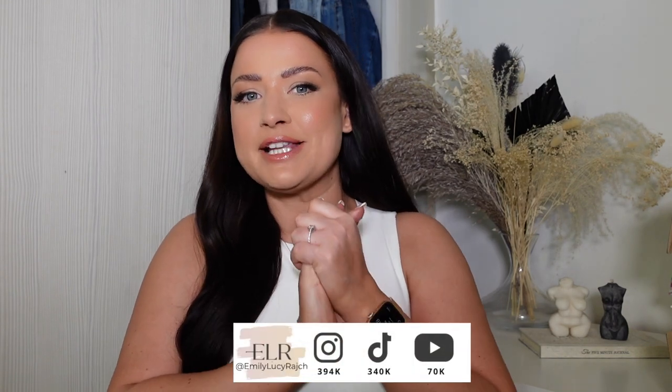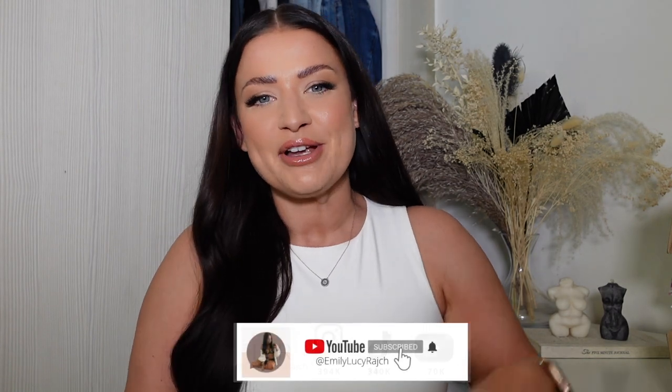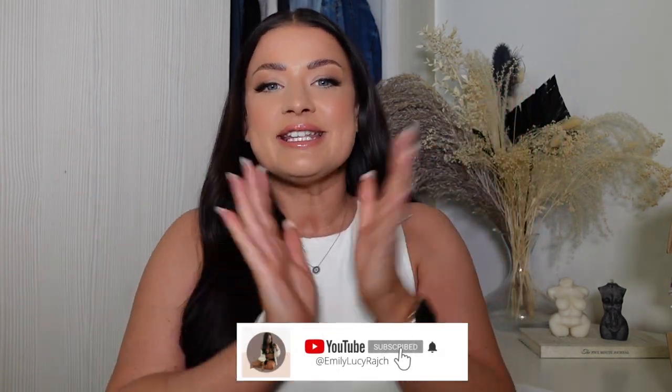Hi guys, welcome back to my channel, it's Emily Lucy Ratch. If you are new here, please make sure you hit the subscribe button and give this video a thumbs up. Today's video is a Zara haul for spring/summer. The last Zara haul I did was actually one of my biggest ever videos on YouTube — you guys made that go viral, so thank you so much. I hope this one's just as good, so let's get going.